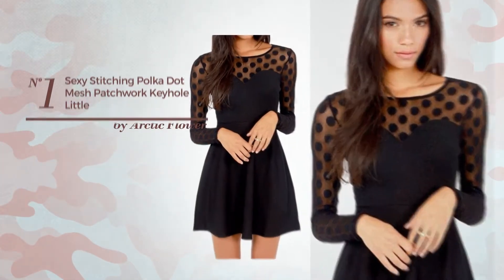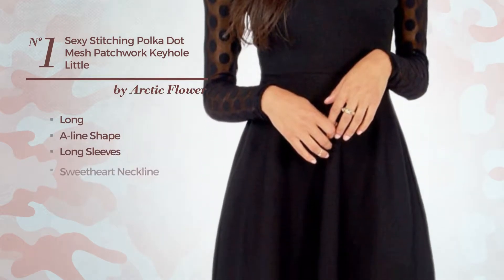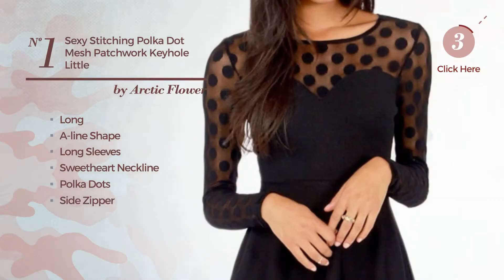Number 1. A sexy long A-line dress featuring long sleeves, sweetheart neckline with polka dots, as well as a side zipper, crafted from breathable polyester, adorned with mesh. Available merely in this color.